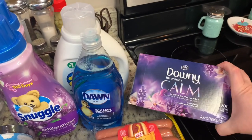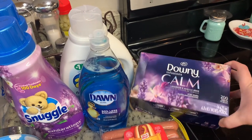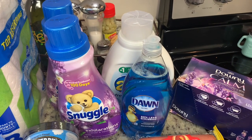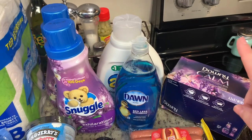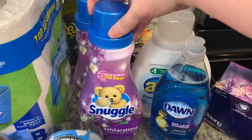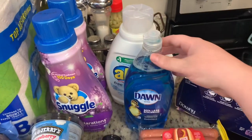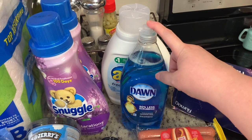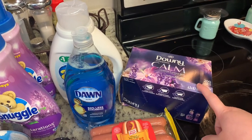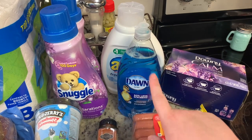This was a substitution — I ordered Snuggle dryer sheets and they were out of stock, so they subbed this huge thing of Downey dryer sheets, which was a great substitution in my favor. Kroger has Snuggle fabric softener, scent boosters, dryer sheets, and All detergent all on sale for $2.99 this week. If you buy five, you get an additional dollar off, so the Snuggle fabric softeners ended up being $1.99 each. The All laundry detergent was also $1.99, and the Dawn dishwashing liquid was part of that buy-five-save-five deal, also $1.99. So I got stocked up on laundry detergent, fabric softener, and dishwashing liquid.